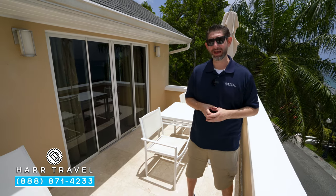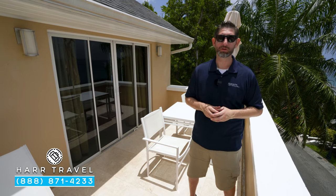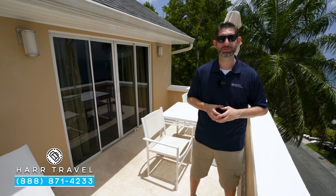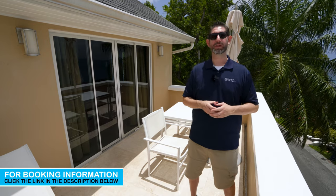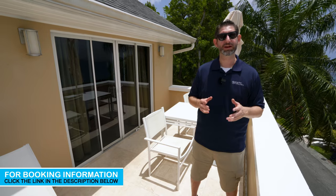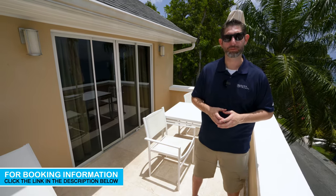When you're ready to book this luxury category room, or any of the club or incredible butler-level rooms here on the resort, reach out to Hard Travel. We are your luxury all-inclusive experts. We know the spaces inside and out, as you can see. We have an amazing relationship with Sandals and Beaches Resorts, and we know that we can craft the vacation of a lifetime for you, your friends, group, wedding party, or honeymoon at an incredible value.